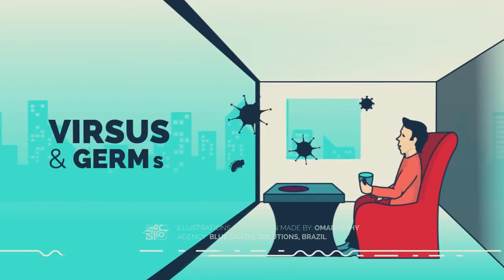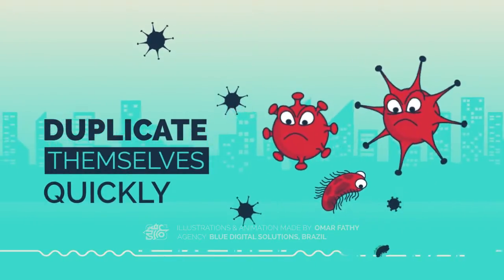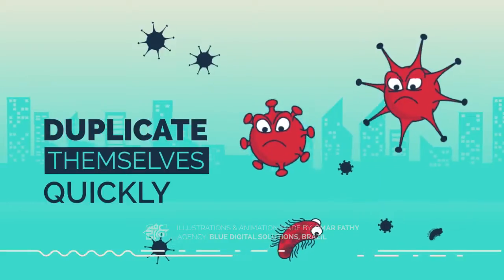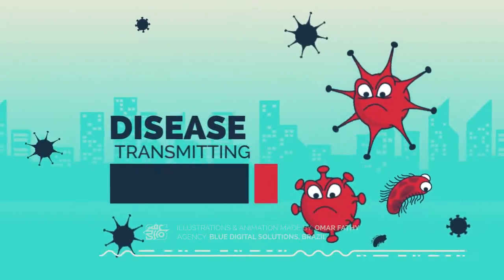We all know viruses and germs are everywhere. They can duplicate themselves quickly, and it can be very difficult to remove them completely from the air. The most common way to transmit a disease is by air.